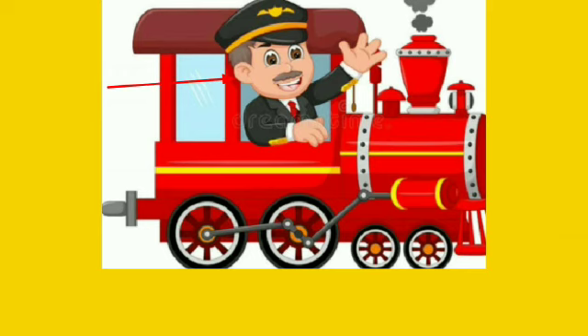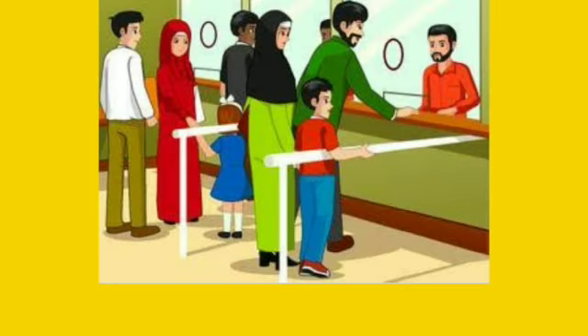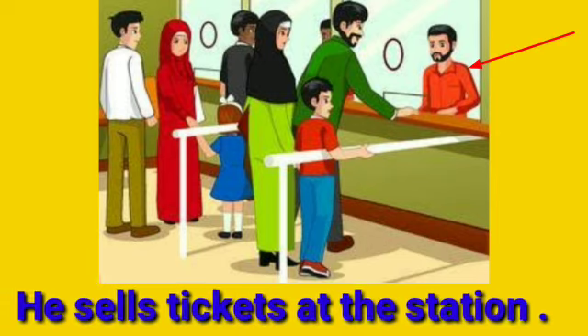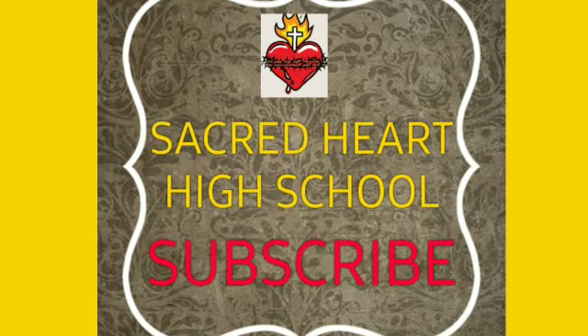Meet the motor man. He operates the train. Meet the station clerk. He sells tickets at the station. Thank you.